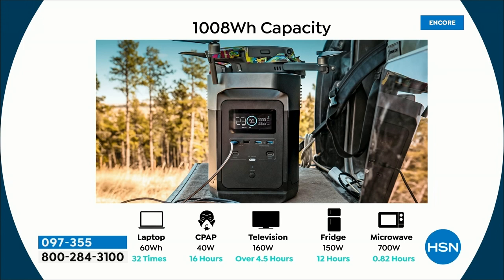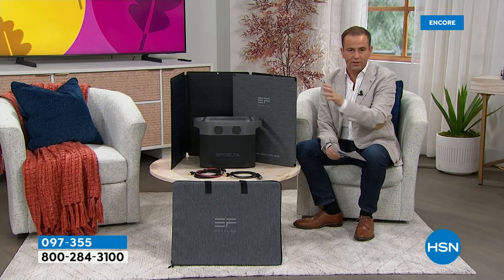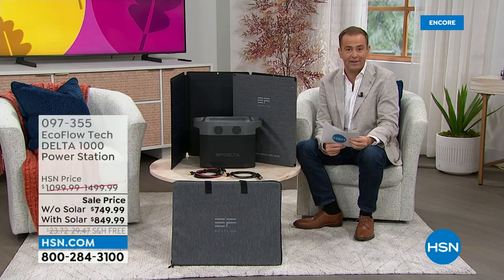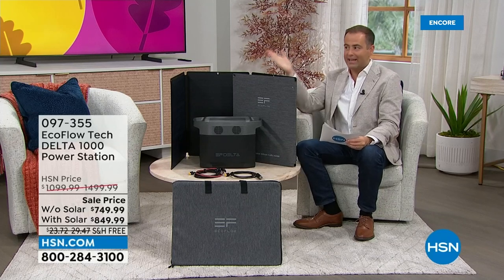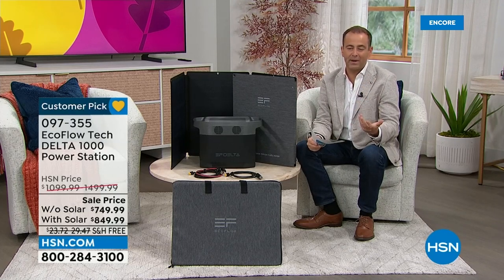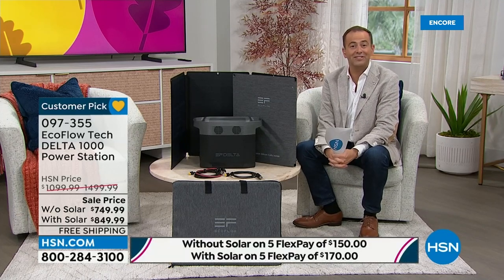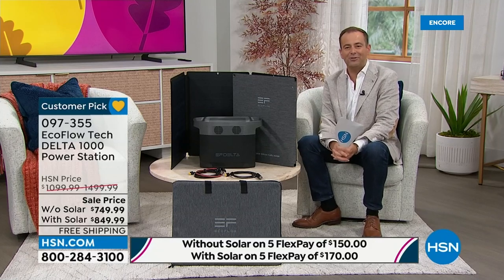The capacity is phenomenal — what it is able to power and keep going for several hours is astonishing, including full-size appliances. The Delta 1000 is a particular customer favorite because unlike some other models upwards of $3,000, it's more affordable. Normally $1,500, you're getting it tonight for $850 — that's $1,500 worth of value with a saving of over $600 plus free shipping and handling. With the solar panel it's 44% off.